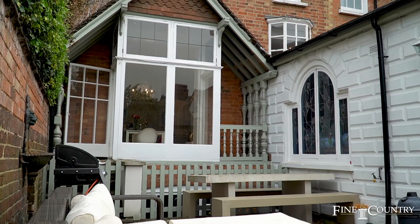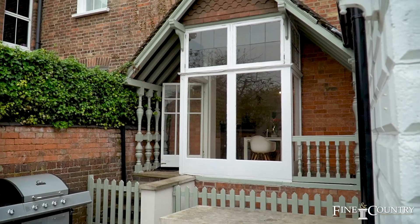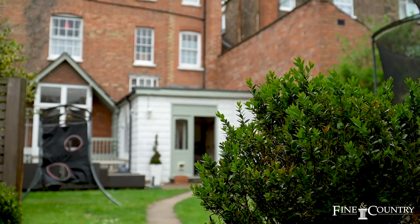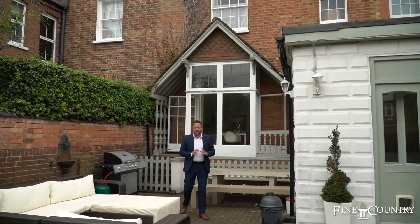The rear garden is west facing and has great entertaining space for summer barbecues. It's laid to lawn and there's parking with a double garage. It's west facing and the sun can be enjoyed all afternoon. If you'd like to know more about this property, then contact me on the details that are about to follow.